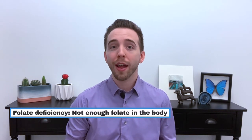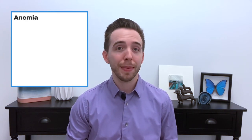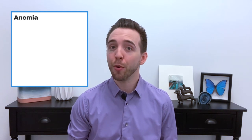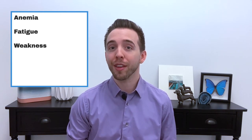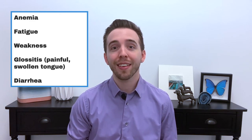Folate deficiency, or not having enough folate, can cause several problems, including anemia, which is a low amount of red blood cells, since the cells in the bone marrow that make red blood cells can't divide, and this can lead to fatigue and weakness. Other symptoms include a painful, swollen tongue called glossitis and diarrhea.